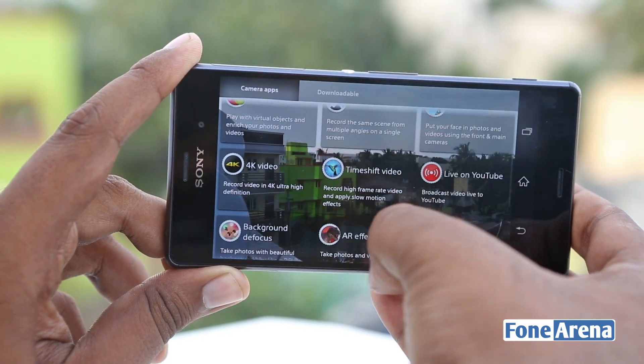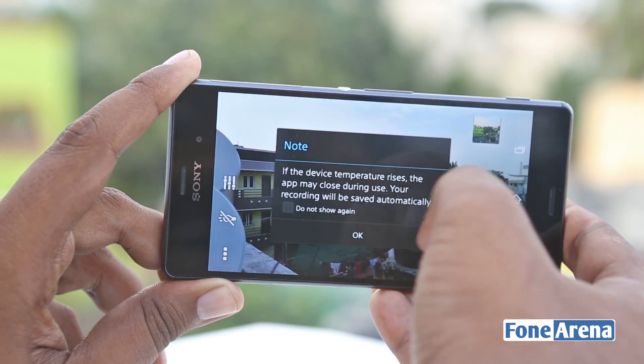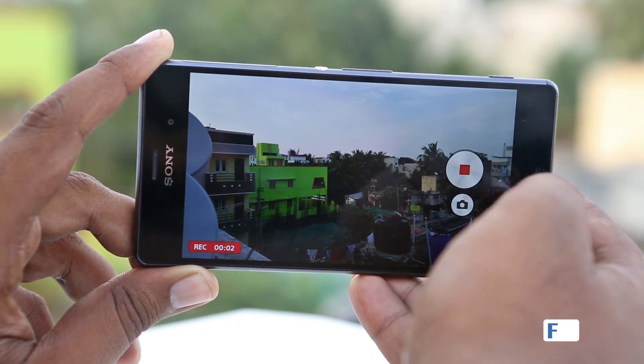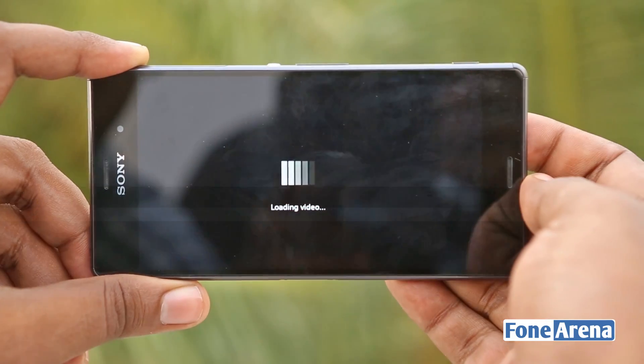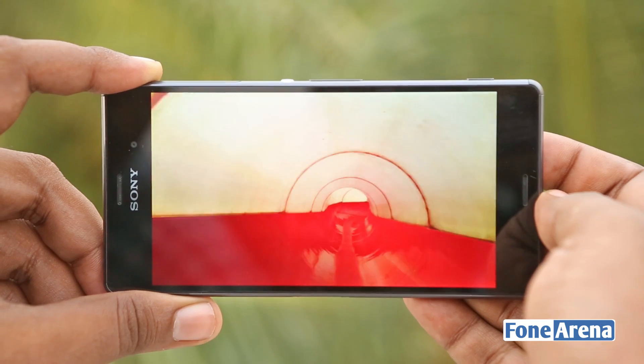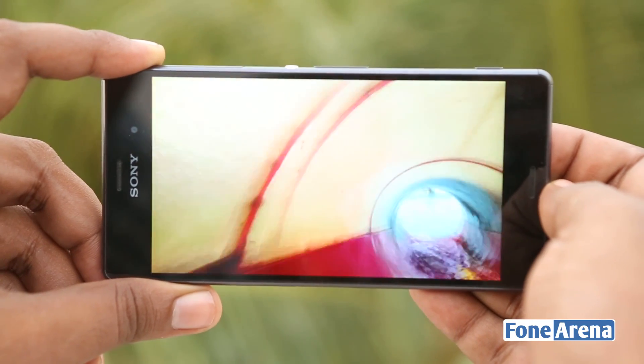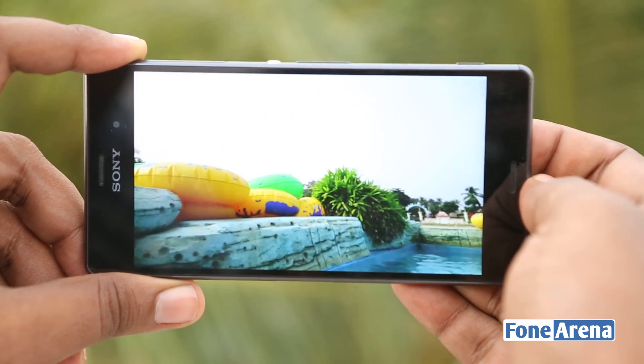Ever since Snapdragon 800 happened, Sony's phones have had 4K video support. A 4K video has four times the pixels of a 1080p video and it results in absolutely clear output that can safely be played on large TVs. We wanted to test this capability out, so we took the Z3 to a water park and went on a splashy ride. This is something not possible on most other phones out there and we were literally the only ones in the park with the phone on a ride.